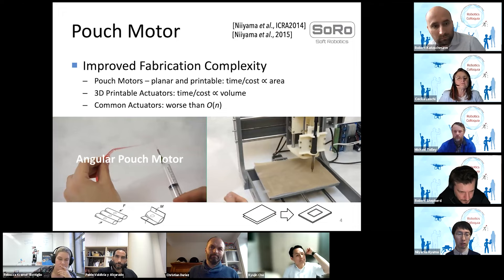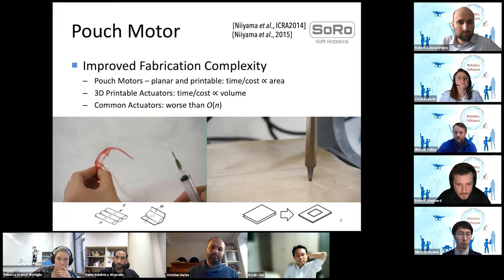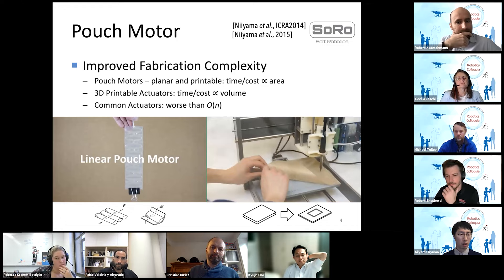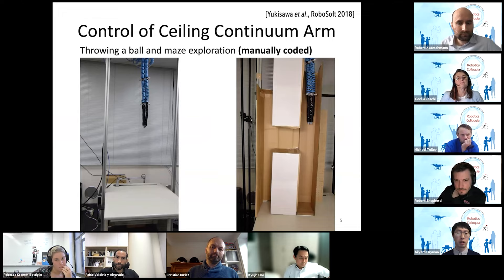The assembly time and material cost of a classic actuator is proportional or worse than proportional to the number of actuators. In comparison, since the pouch motors are planar and printable, their cost is simply proportional to the area of the sheet — not to their complexity. Similarly with 3D printable actuators, as mentioned in Mike's presentation, their cost is also proportional to volume, no matter how complex they are. Next I'd like to talk about control issues. We developed a system called the ceiling continuum arm — this arm is hung on the ceiling like a ceiling fan.